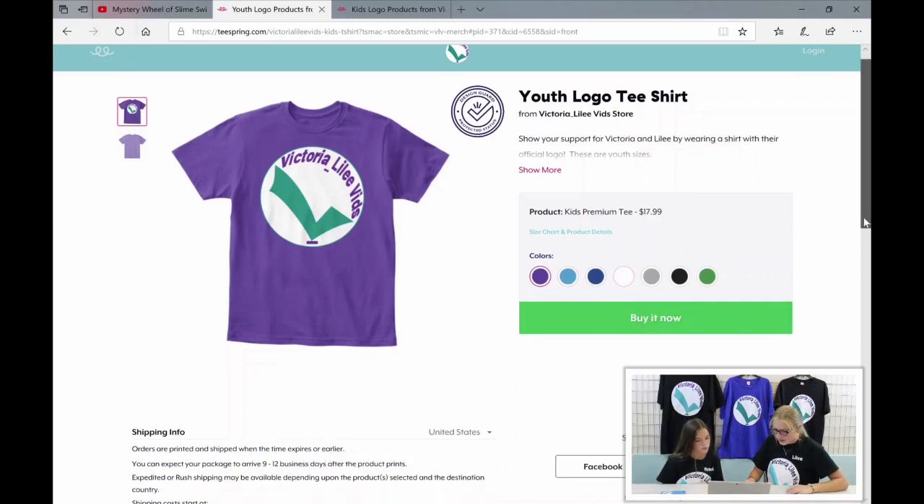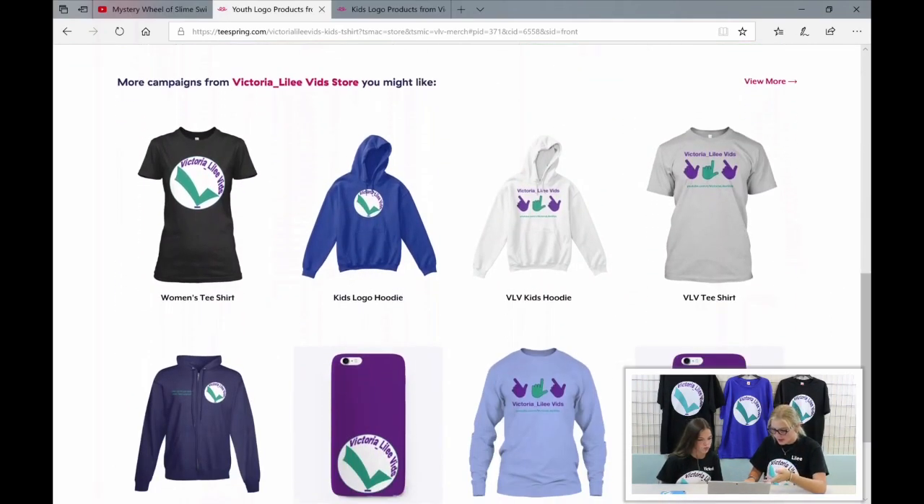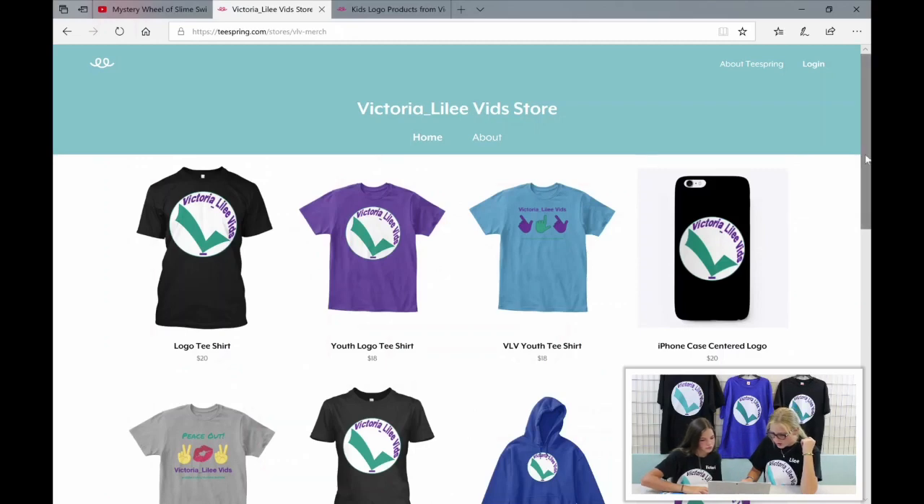If you want to see some more products from our merch store, you can scroll down under that product and it'll show you more products. Above that it says 'more campaigns from victorian underscore lily vid store — you might like.' You just press on that and it brings you back to the home store where you can check out other products.